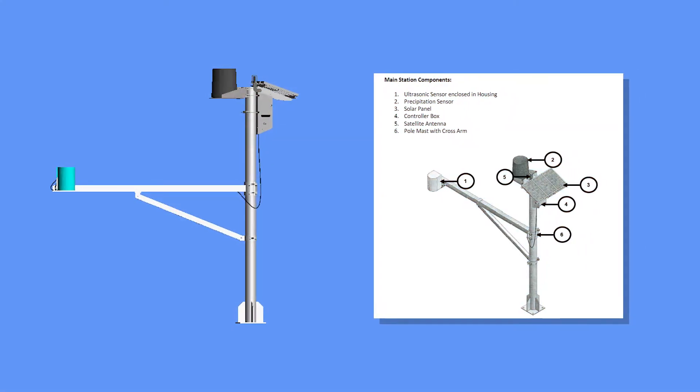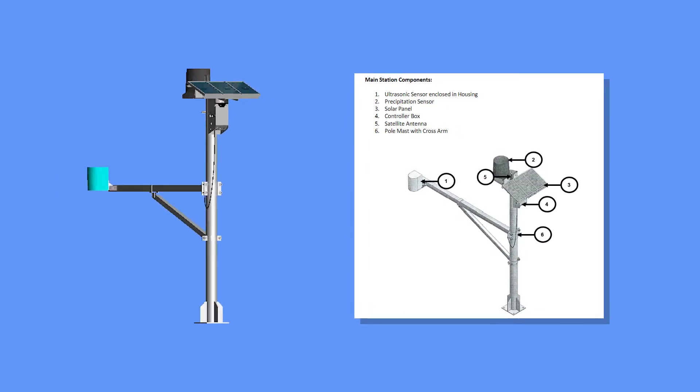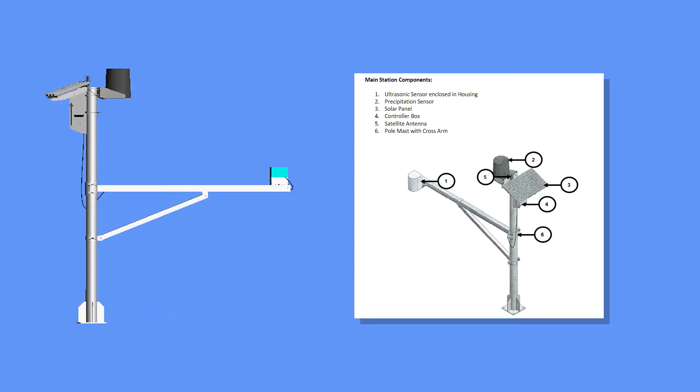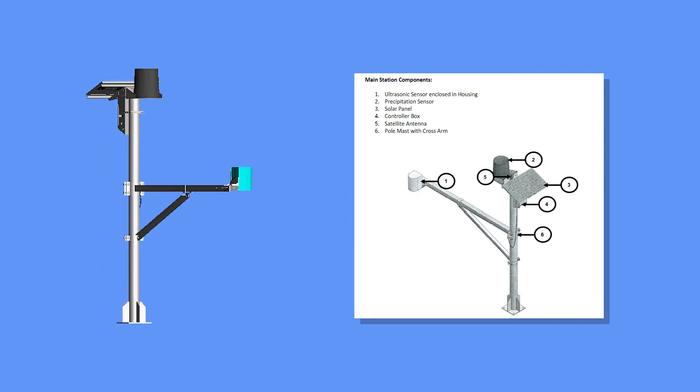It has six major components: an ultrasonic sensor enclosed in a metal housing, a precipitation sensor, a solar panel, a control box, a satellite antenna, and a pole mast with an extended cross arm.